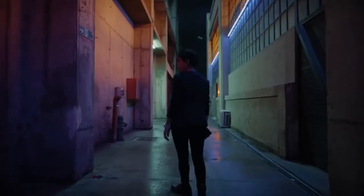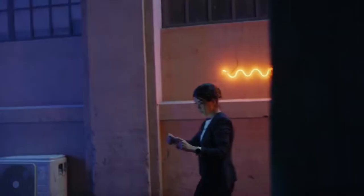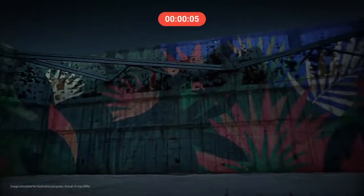Anything can happen tonight — there's so much to be discovered in the dark, and S22 Ultra has the tech for it. It has nano-coated glass and lenses, Galaxy's biggest pixel sensor, and a super night solution capturing more light and detail. This is a low-light video experience called nightography that makes nights epic.